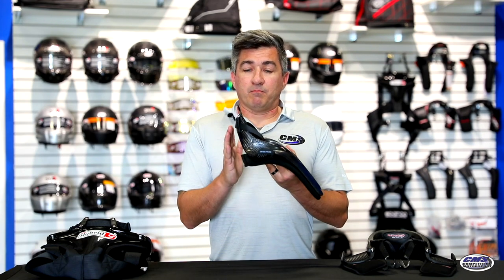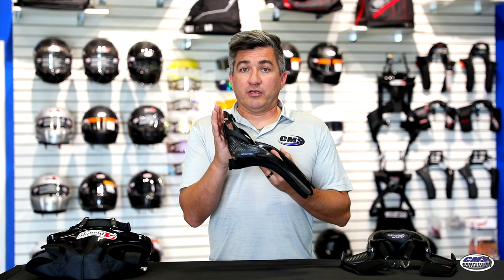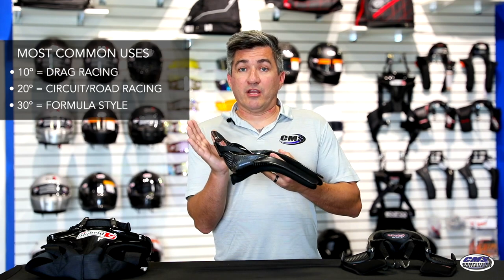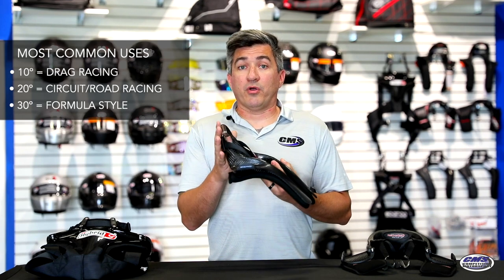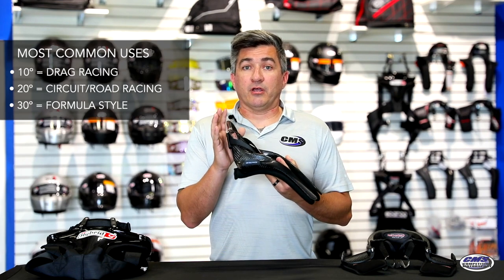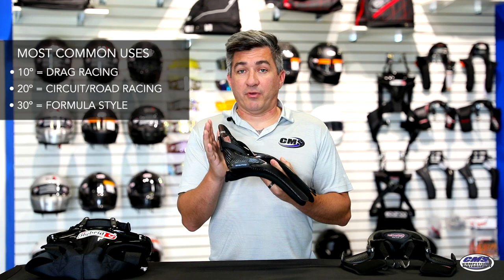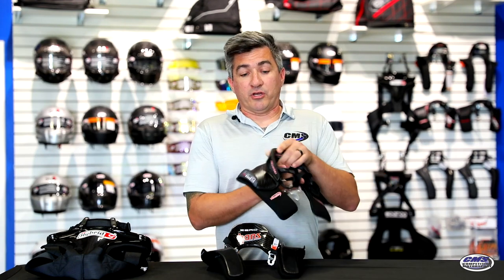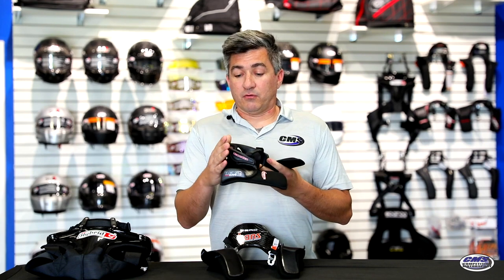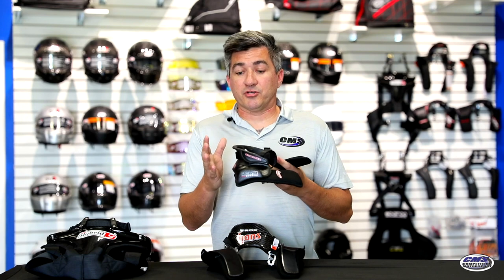Another key point to consider when purchasing your HANS device is the angle of the lean. Most of these come in a 20-degree lean, which is standard for most circuit racing driving. But if you do find yourself in a more laid-back or more upright seat, not all devices are going to be perfect for your situation. So do make sure that you are in a seat that your device works best with, or get yourself into something that may have no angle to interfere with your seat.